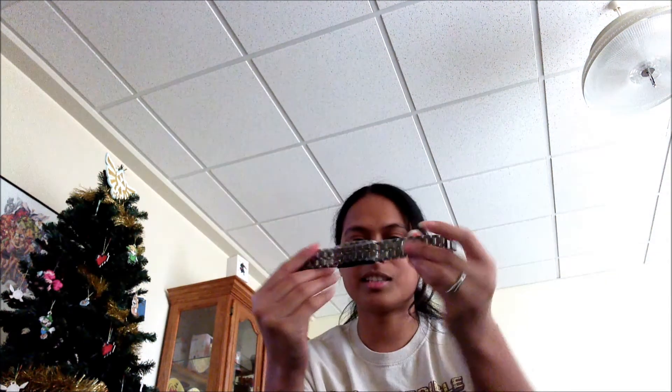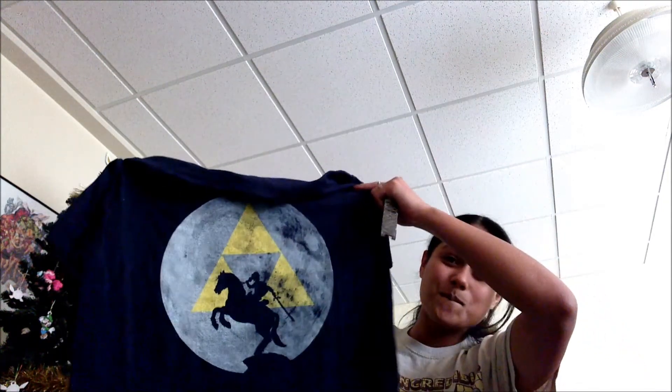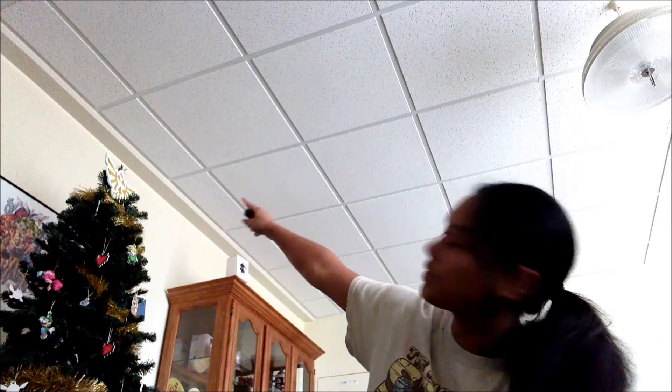I really like the samurai watch. I really love the fact that I got Gandalf. This is all pretty neat stuff. Oh — have you seen my tree topper? Got the Zelda over there, got the Triforce here. So cool. Thank you for watching. I will probably do another unboxing video later on.